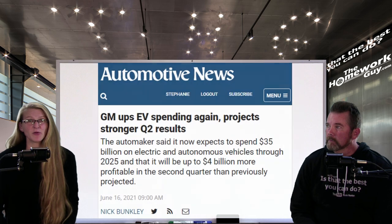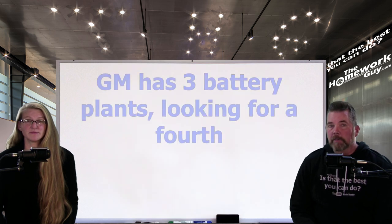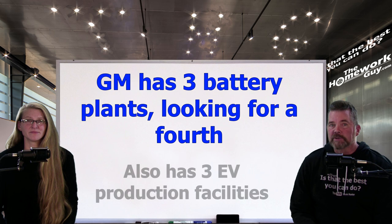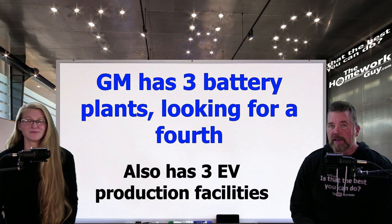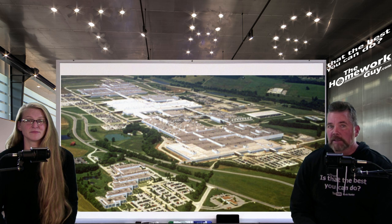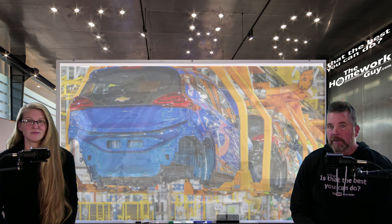GM has been investing heavily in joint venture battery plants with its supplier LG Energy Solution, as well as pouring money into existing plants so it can build EVs and EV components for its Chevrolet, GMC, Cadillac, and Buick brands. GM has three battery plants operating or in the works and is surveying locations for a fourth. It also has three auto plants designated for EV production in the U.S.: Spring Hill Manufacturing in Tennessee, Factory Zero in Detroit, and Orion Assembly in Michigan, and another in Mexico.